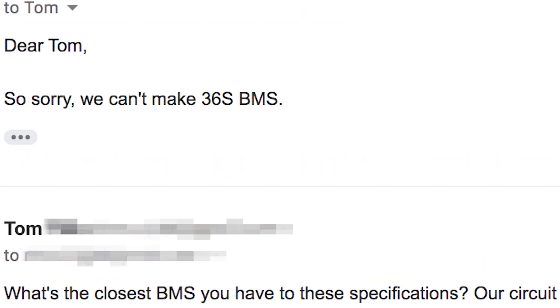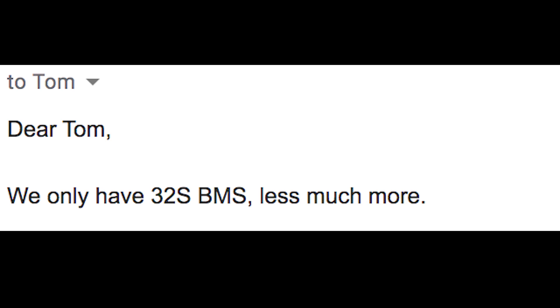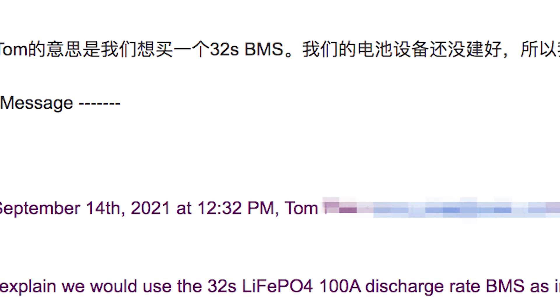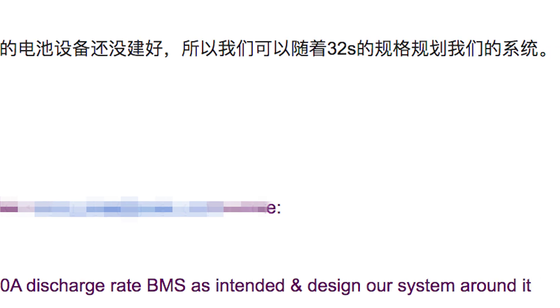When I emailed the seller, they got anxious about the fact that we were still flexible about our total battery count. I couldn't get them to understand that we would build the system around the BMS, not force the BMS to work with a system we'd already built. Dave, who is fluent in Mandarin, had to take over. I'm not sure what someone would do at this point if they did not speak Mandarin.